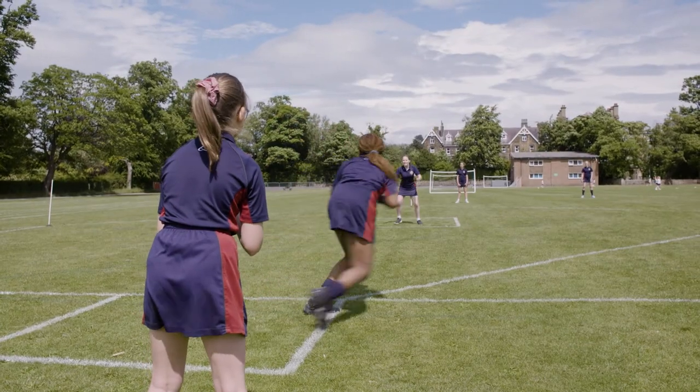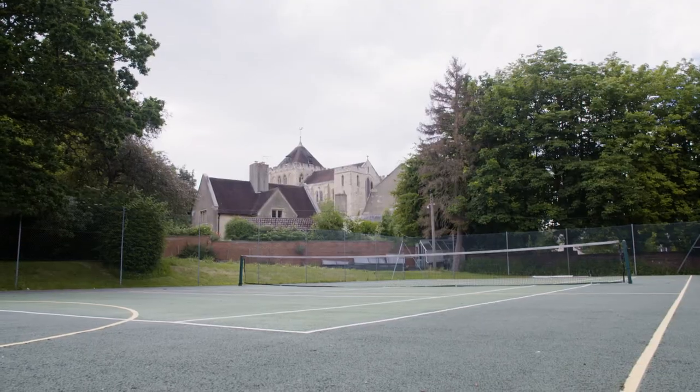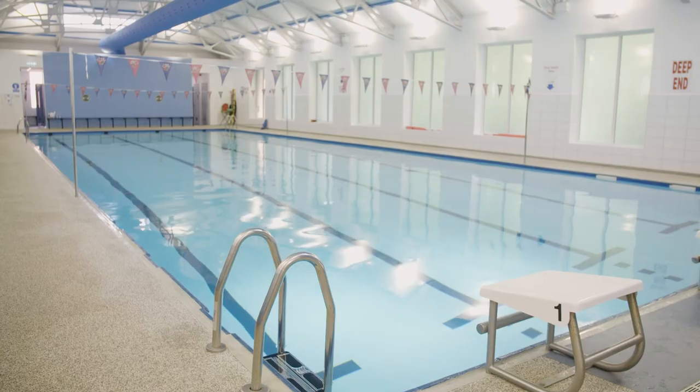We have lots of space for sports, including the large sports fields, tennis and netball courts, the gym and the swimming pool.